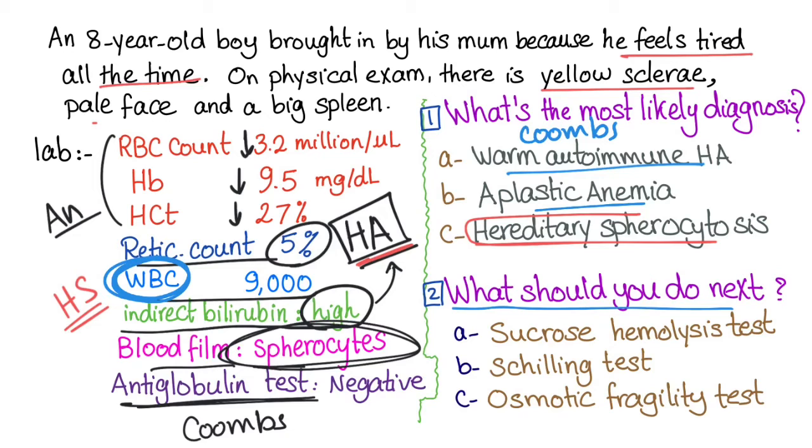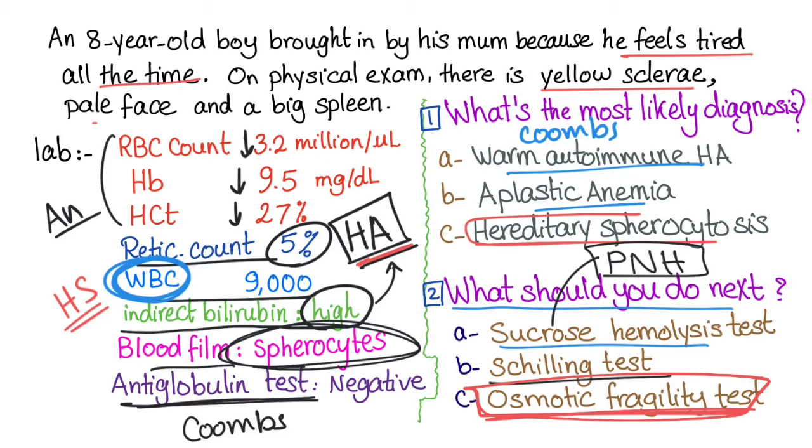What should you do next? The sucrose hemolysis test is used in paroxysmal nocturnal hemoglobinuria, so that's not it. The Schilling test is an archaic test for B12 deficiency, which would present with neurological problems, no spherocytes, and normal indirect bilirubin. The correct answer is the osmotic fragility test, which is the diagnostic test for hereditary spherocytosis.